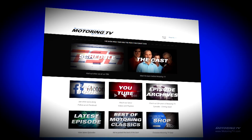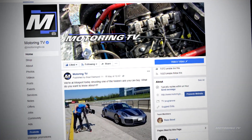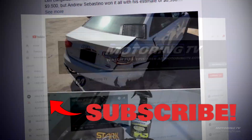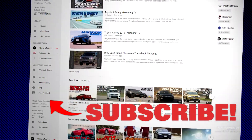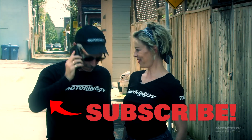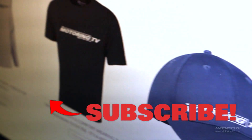When Motoring launched in 1988, it was only found on TV. Not anymore. We have a robust website with the best auto journalists in the country, a Facebook page where the only topic of conversation is cars, and YouTube with 30 years of archives at your fingertips including complete episodes. For the first time ever, we're selling shirts — Google Motoring TV Shop to get yours today.